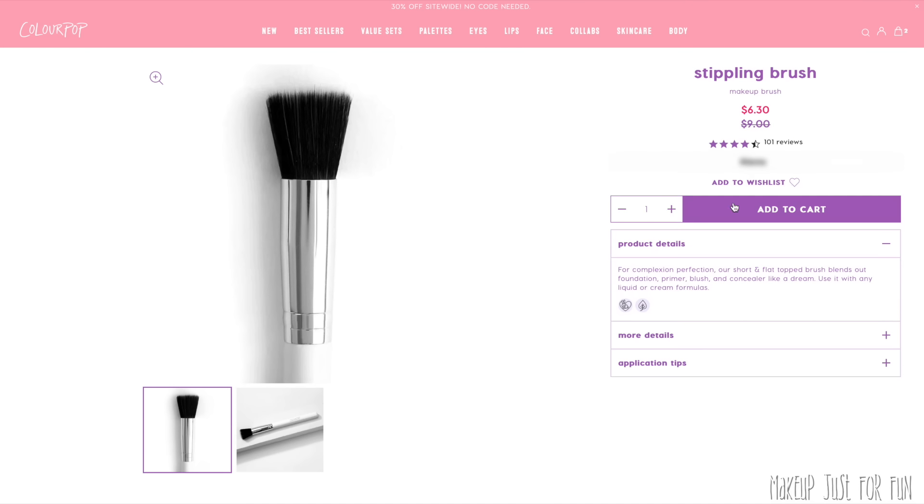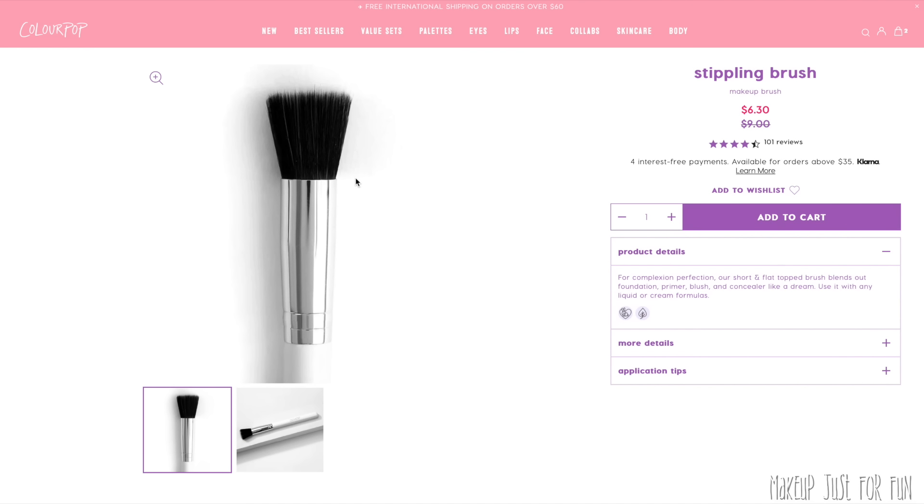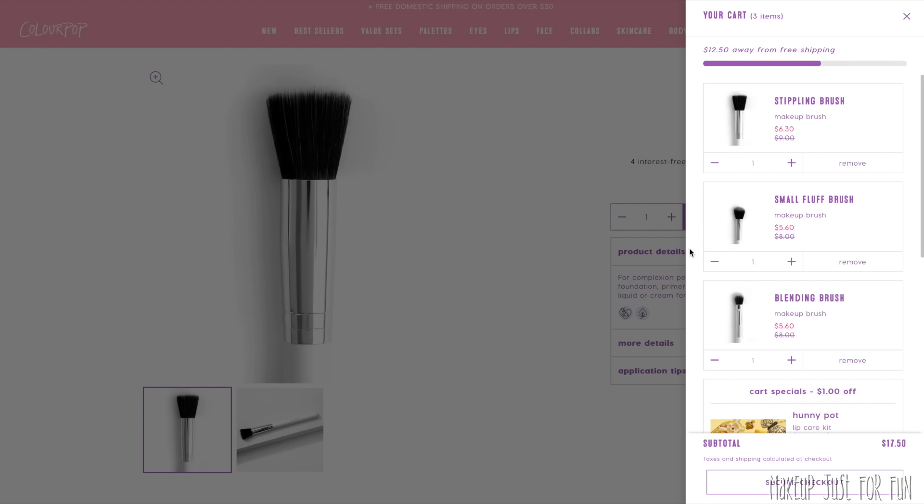One more ColourPop-specific must-have: the stippling brush. This is what I use to apply my super shock blushes and super shock bronzer. It's a nice smaller size with enough density to pick up that unique super shock formula, and it just dispenses it so flawlessly across my cheeks. People ask me all the time how I apply a super shock blush — having the wrong brush makes the product seem like it's underperforming. This is the brush, 99% of the time. The other 1% I just use my fingertips.